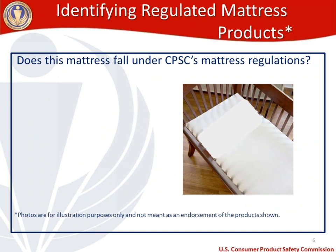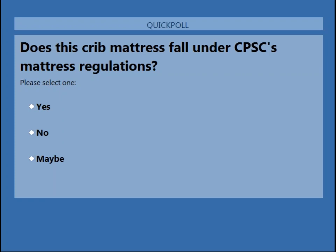Now we're going to move into an interactive section with the audience. I'm putting up a picture of a crib mattress on your screen. The question is: does this mattress fall under CPSC's mattress regulations? I'm going to give you a few seconds to look at that crib mattress and think about whether or not it falls under the CPSC mattress regulations. You have the ability to submit your answers: yes, no, or maybe.